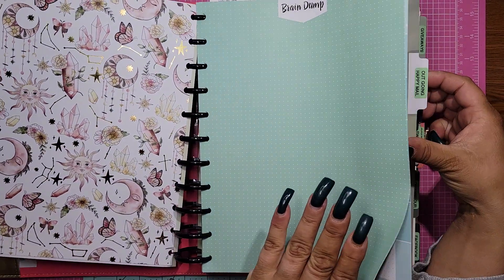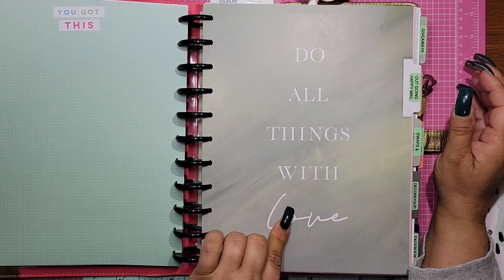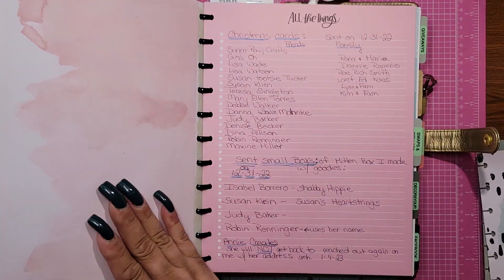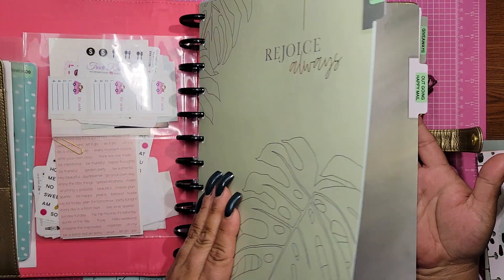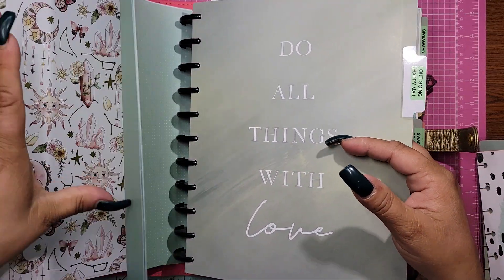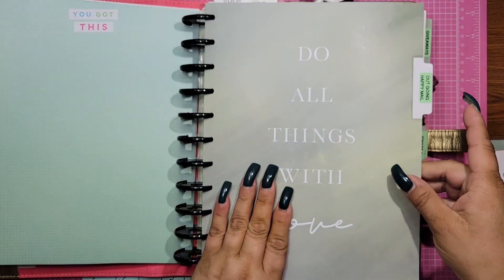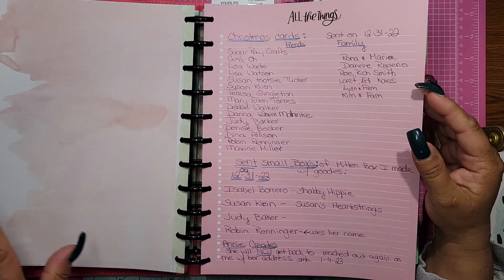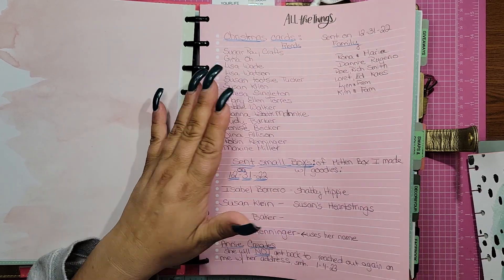The second section is outgoing happy mail. It says 'Do All Things with Love.' I love the folders. I think they're wonderful. I did pink because I needed to add some pink — I love pink. So this is outgoing happy mail. This was from the very end of Christmas — all the happy mail and cards.